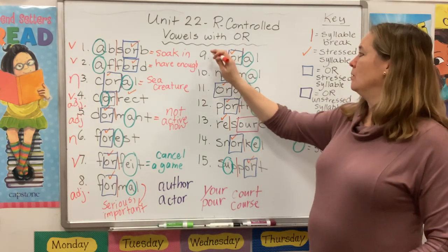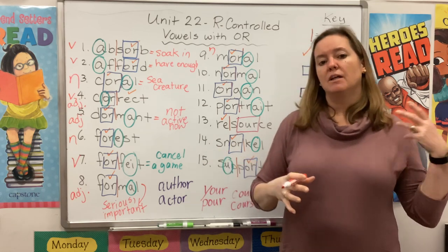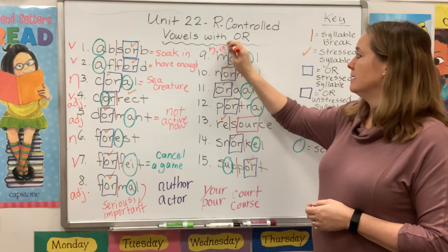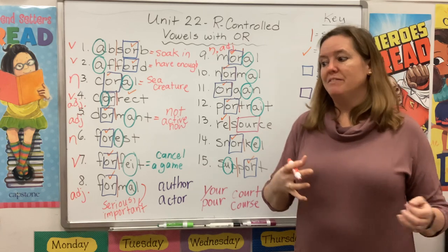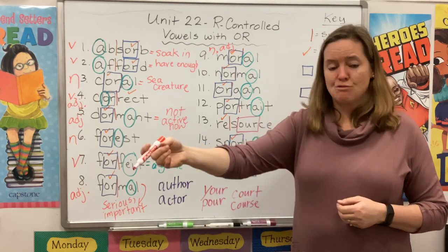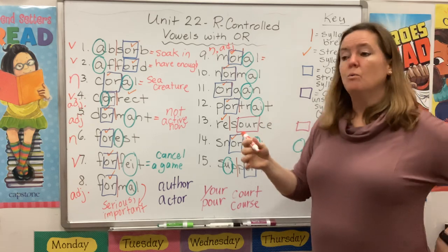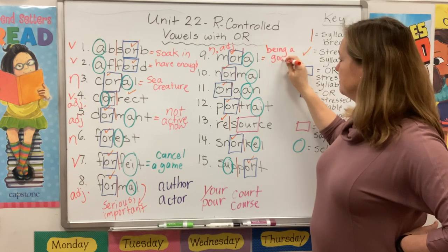Moral could be a noun — if we're talking about a fable, like the lion and the mouse or the tortoise and the hare, it's going to end with a moral, which is a message. But it can also be a describing word: in our lives we have to make moral decisions. We find $20 lying on the floor and we have to decide, should I keep it or try to find the owner? What would be the moral choice? Whenever we talk about morals, we're talking about anything that has to do with being a good person.